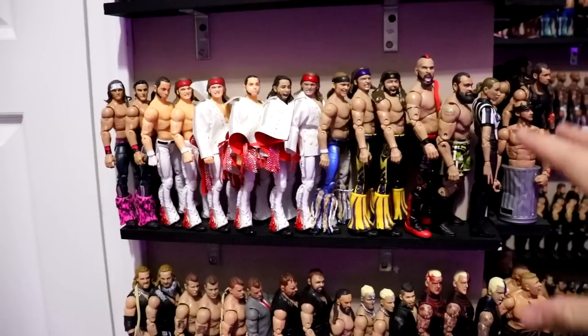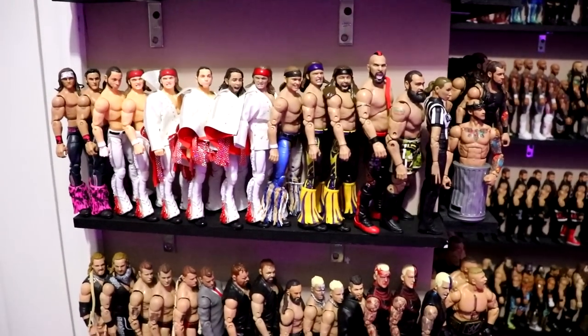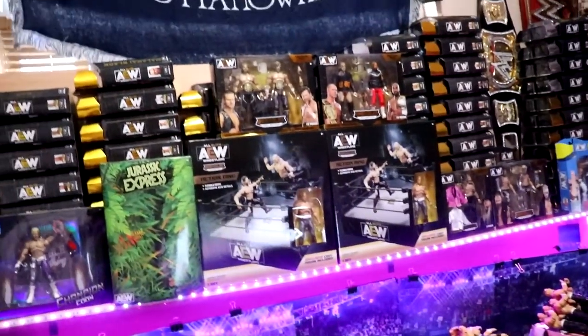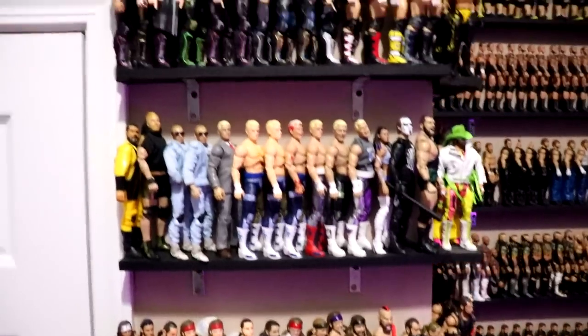Not every character is on their respective shelf — some are on roster shelves with repeats. I try to keep all the repeats together, one per character, but some are on roster shelves too. That's the AEW Unrivaled section. I'd love to do more but I really don't have the room, which is why I've built up the MOC collection.